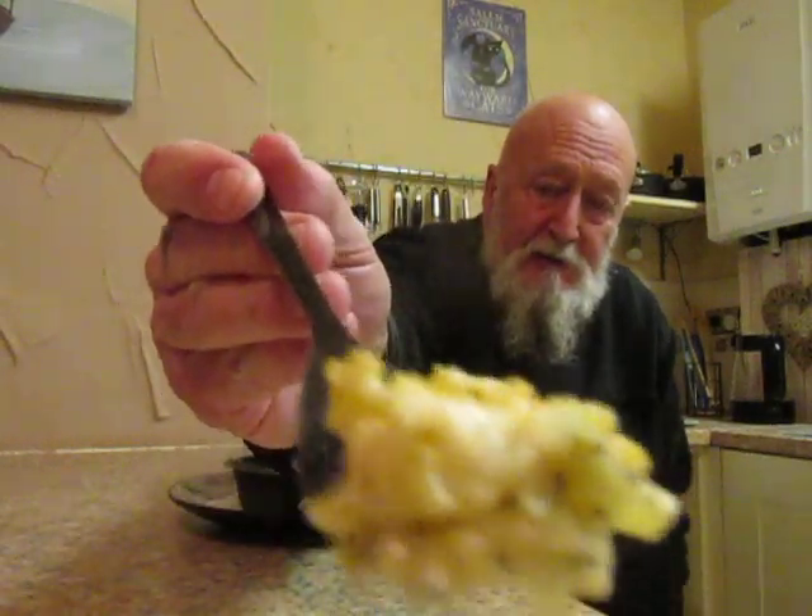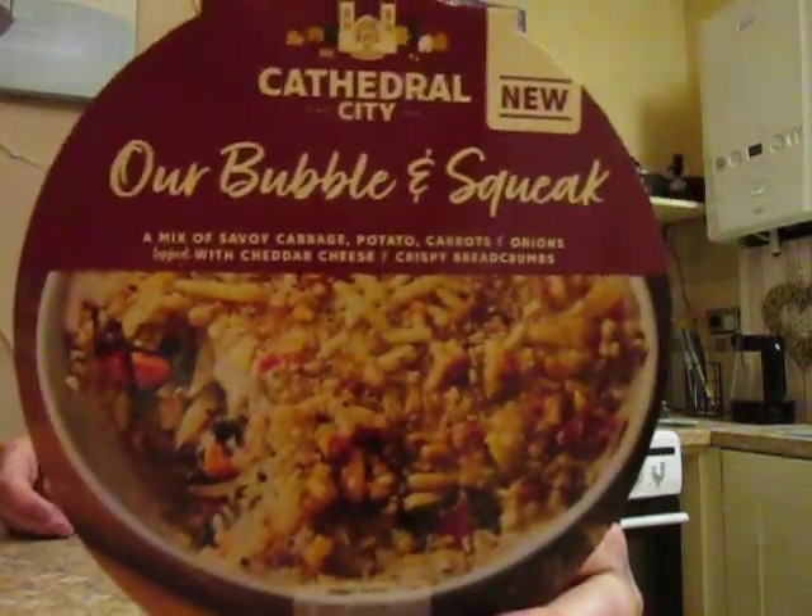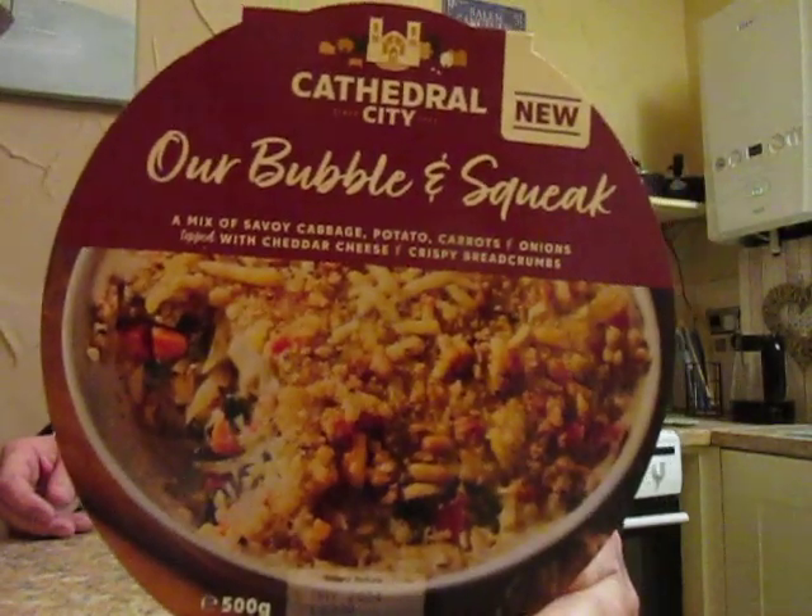This is really good, it's another winner for me from Cathedral City. As you can see there, the cheese is just wonderful. But as I say, it's absolutely red hot. There it is. That's really nice.